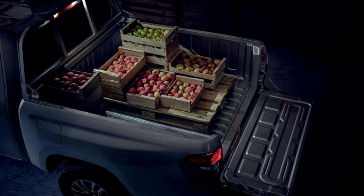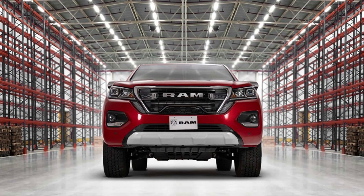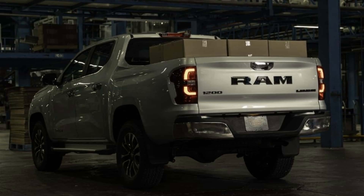Similar to the Land Trek in global markets, Mexico offers the 1200 in single and double body designs. The buyer has a choice of three trims — Tradesman, Bighorn, or Laramie — using Ram's customary naming convention. All variants share the same mechanicals.